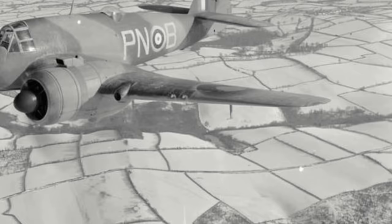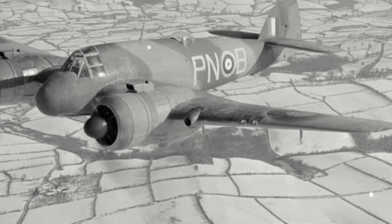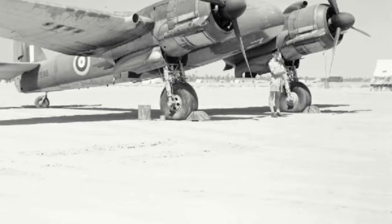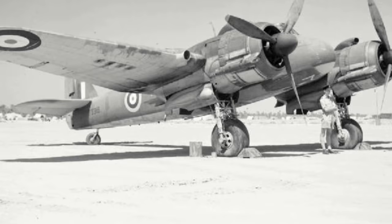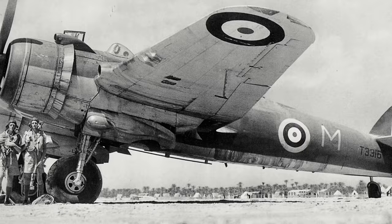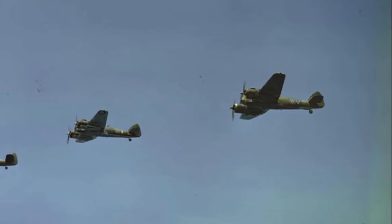In 1941, as fighting became more intense in the Mediterranean and following the German invasion of Greece in April, RAF Coastal Command was in desperate need of a long-range fighter. Bristol submitted a modified version of the Beaufighter Mk-1F as a solution, with modifications including the removal of the six .303 machine guns in the wings in exchange for additional fuel tanks, and a fully fledged navigator's position added to the fuselage. These would be designated Mk-1Cs — C for Coastal — with 300 ordered. As a stopgap measure while Coastal Command waited for the new Mk-1Cs, 50 Mk-1Fs were converted to carry additional fuel tanks in the front fuselage.